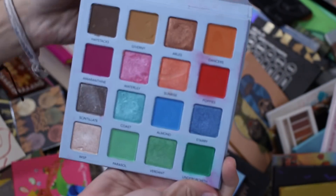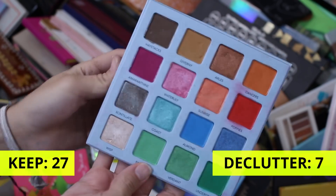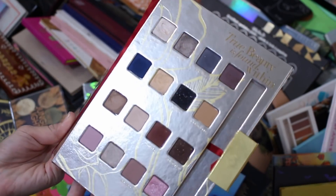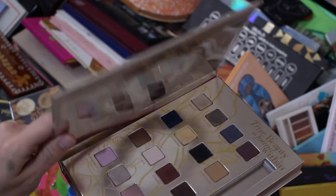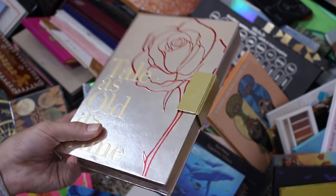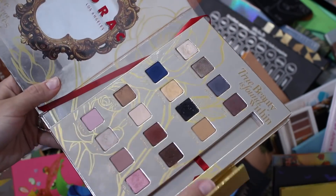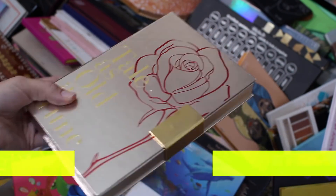This is Little Rock's Tale as Old as Time. I'm so torn because I could get rid of it and be fine, but it's a beautiful palette and I'm totally a sucker for that. It's limited edition, you can't get it anymore, but I just think it's very beautiful and I already have it, so might as well keep it. I'm not really into the color story, but I'll just keep it for decoration purposes in my collection.